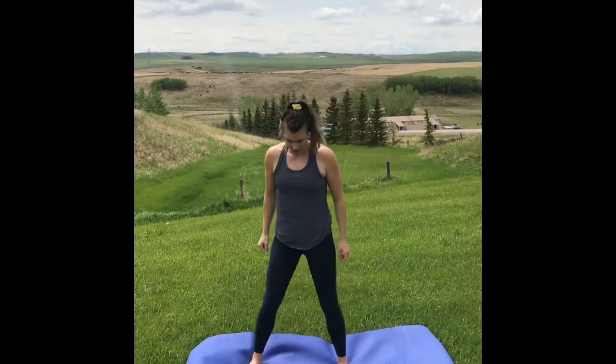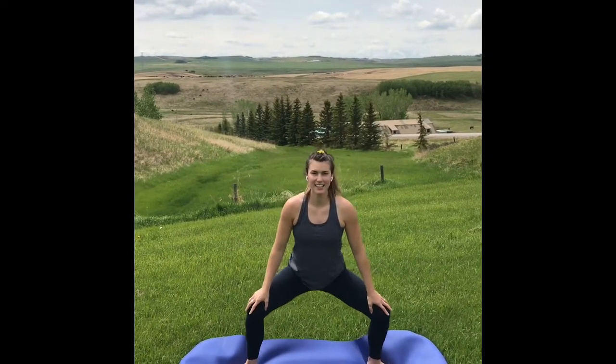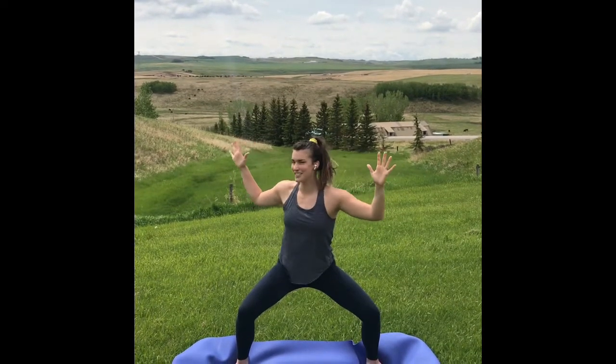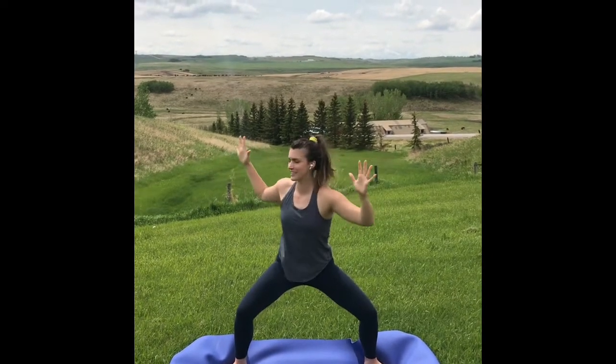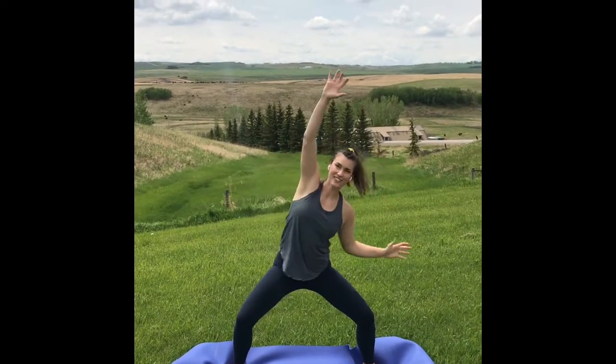Nice job everybody! Our second pose is having our legs nice and wide. We're going to bend our knees, sitting down as low as we can, and we're going to draw a smile on our faces, open up our arms and show everybody how powerful smiling can be. Smiling is so important to brighten people's days. So we're going to show our smile to everybody by rotating around, maybe reaching up side to side. Really big smile!